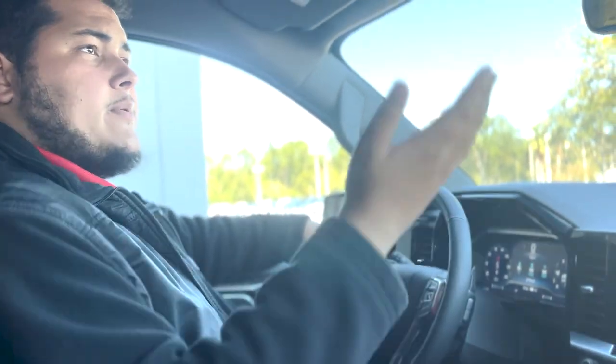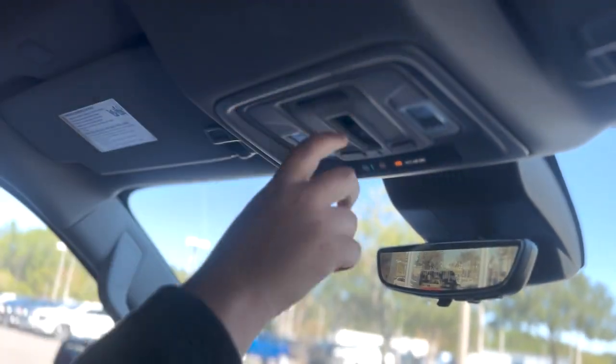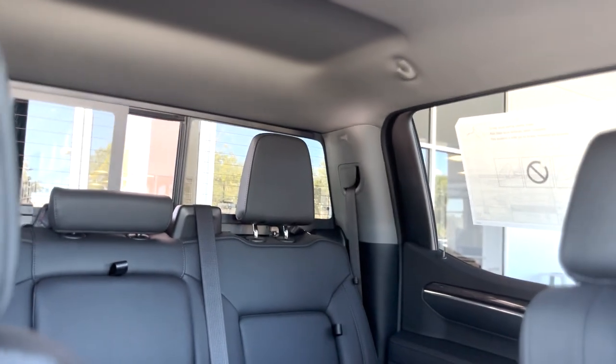We're now on the inside of the LTZ. Starting at the very top, you have a power sliding rear window in this vehicle — take a look at the back. It opens and closes from this button right up here.